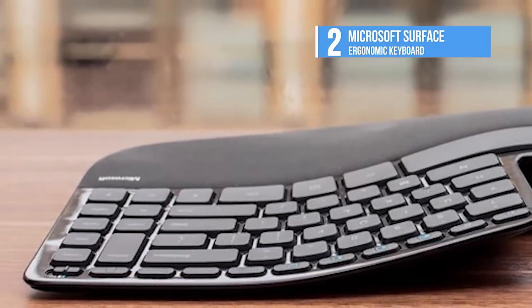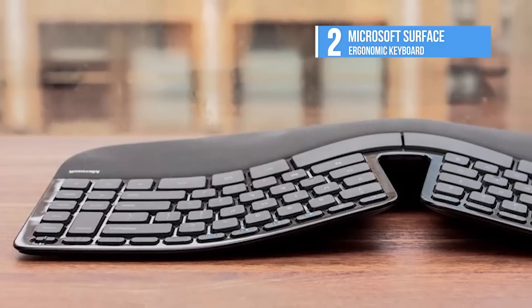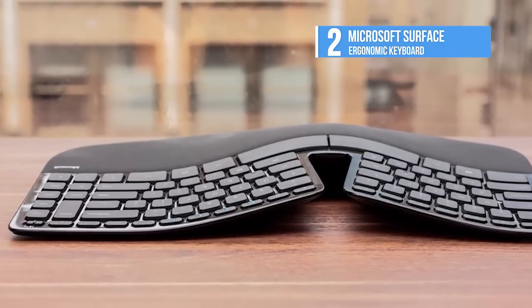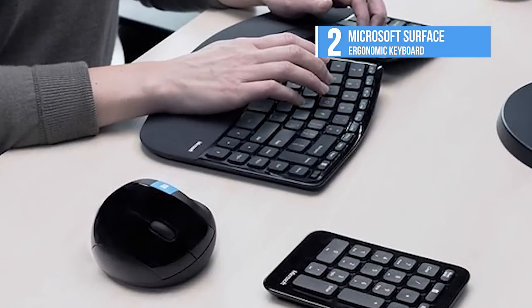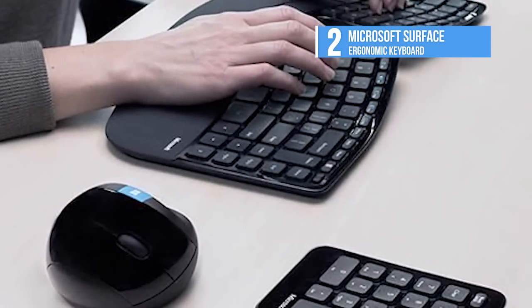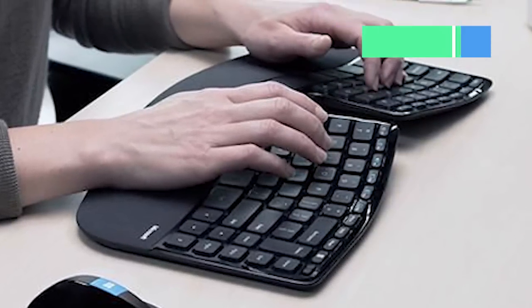The Surface Ergonomic Keyboard is designed for modern computers, and Bluetooth is the only form of connectivity. From experience, it takes a few tries to get the device connected, but once it's connected, you're all set.